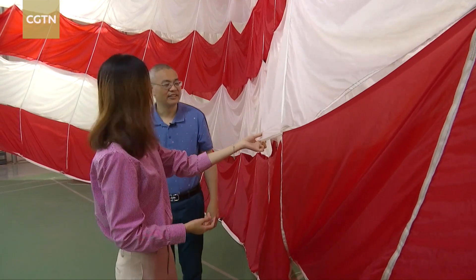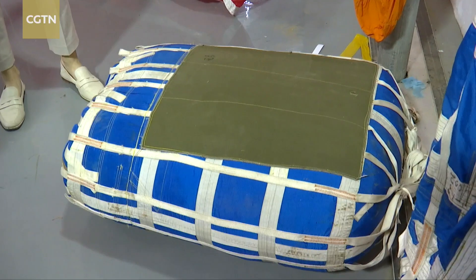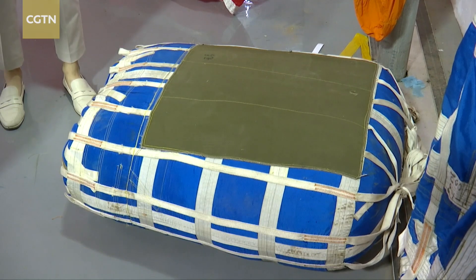The parachutes are designed to save space and weight for the main spacecraft. The chute package weighs less than 100 kilograms and can be packed into a bag the size of only two suitcases.